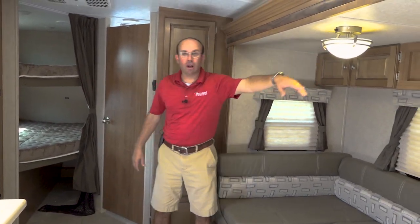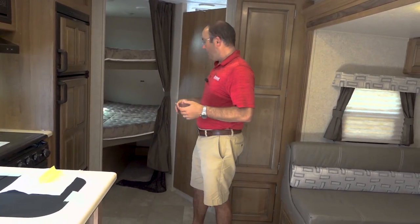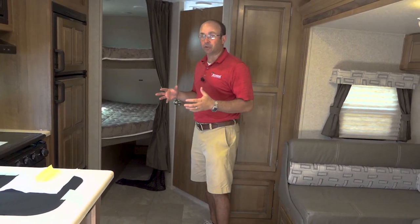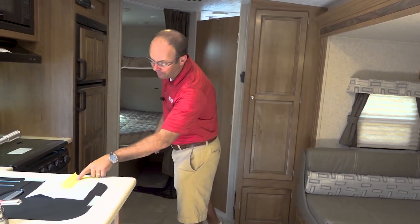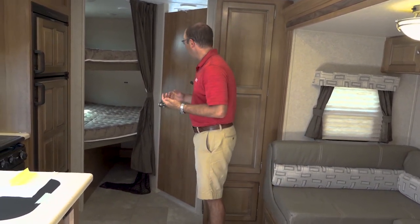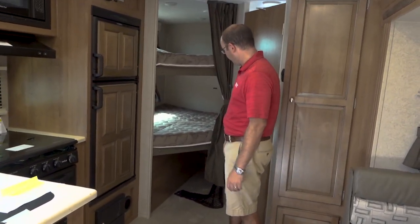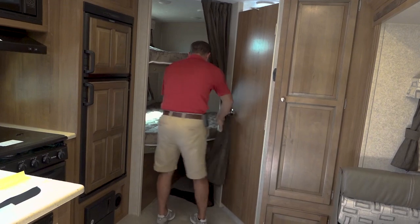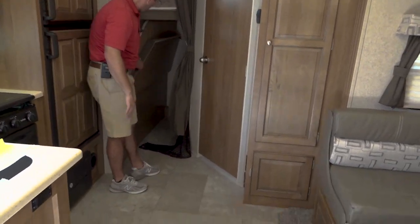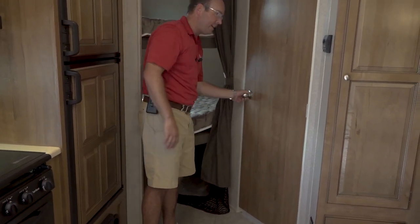We're talking raised panel cabinetry, decor, lighting, solid surface countertops — those are the features that make this stand out. This unit is 25 foot 9 inches long from tip to tip — less than 26 foot. The published weight is 5,109 pounds. This is the BRDS with a big bunkhouse — two double-sized bunks in the back. You're going to have a little outdoor kitchen on the outside, and this bottom bunk will actually lift up so you could roll a bicycle in. As far as storage and versatility, it's got it.